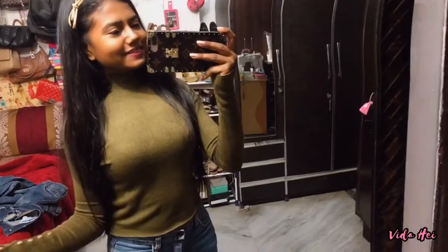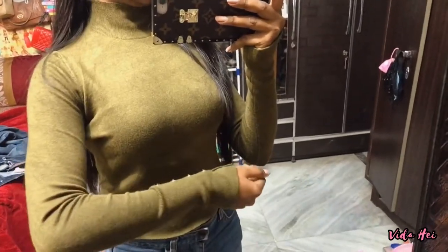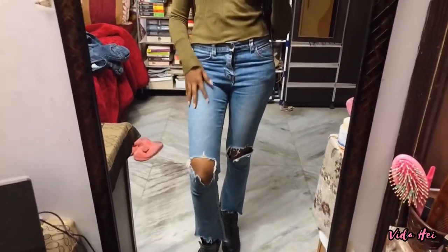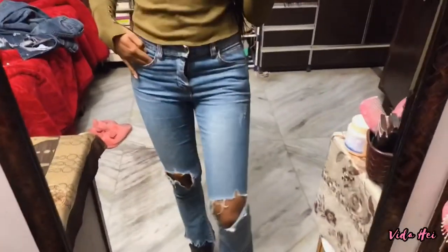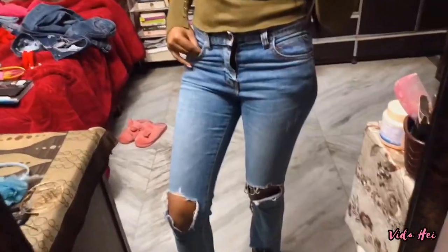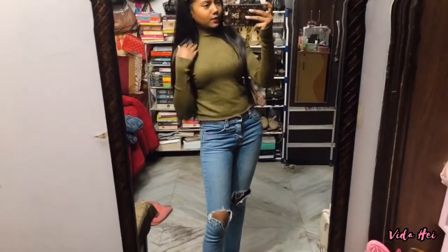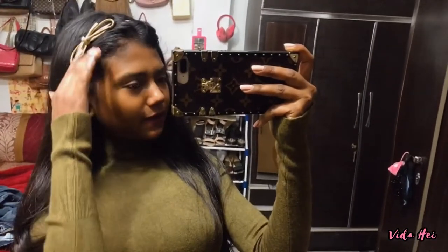This is the third outfit of the video — this is the top and jeans, my latest purchase. It's a really pretty top, and this is how it looks with these blue light-wash jeans. The jeans are also from Solution Market but I bought them like a year or two back. Here's a close-up look at the jeans — same shoes. This is the entire bottom look.